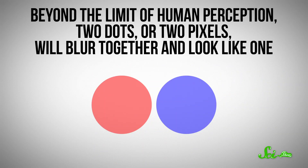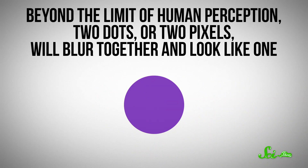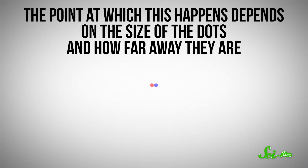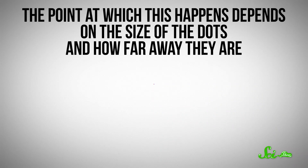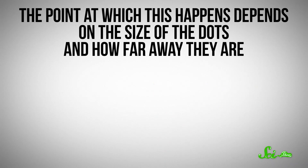There's a limit to how much detail the human eye can resolve. Beyond the limit of human perception, two dots, or two pixels, will blur together and look like one. The point at which this happens depends on the size of the dots and how far away they are. Once you reach this limit, adding more details won't make the image look any sharper.